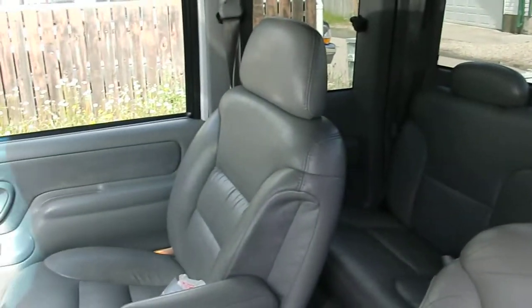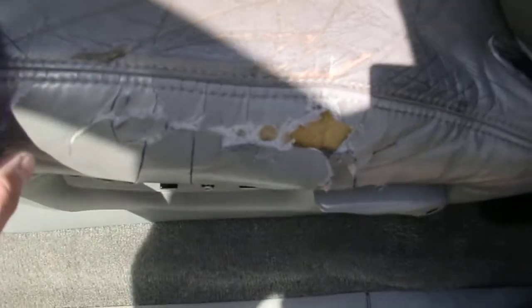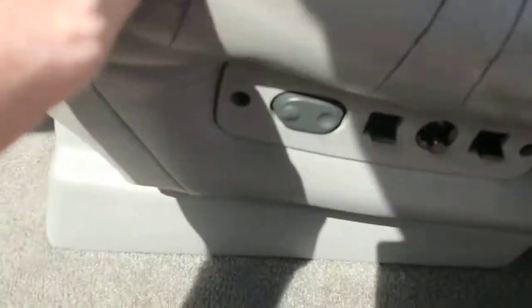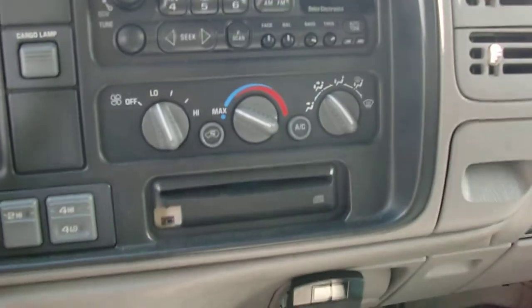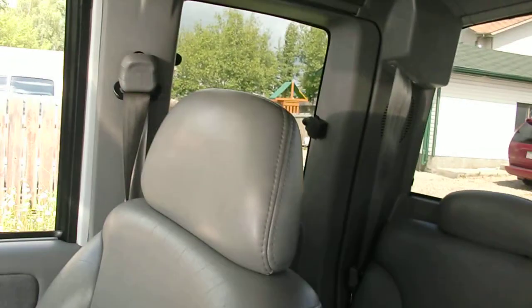A lot of the interior here. A small roof here. Power buckets. It's got the cassette and CD player. 4x4. It's got the third door over there. A compass in the mirror.